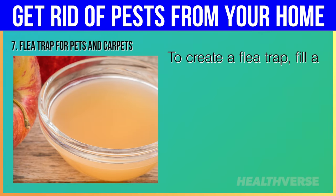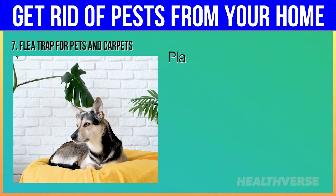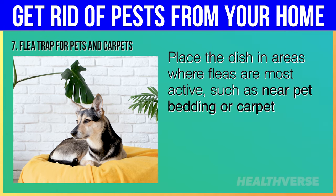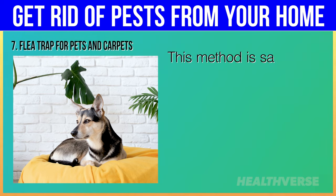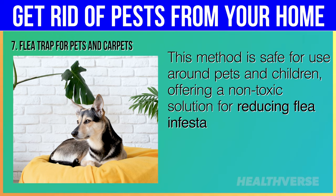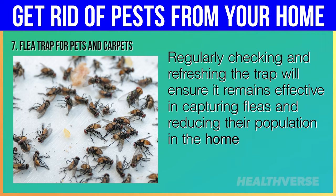To create a flea trap, fill a shallow dish with apple cider vinegar and add a drop of dish soap to break the surface tension. Place the dish in areas where fleas are most active, such as near pet bedding or carpets. The vinegar will attract the fleas and the soap will cause them to sink and drown when they attempt to land. This method is safe for use around pets and children. Regularly checking and refreshing the trap will ensure it remains effective in capturing fleas and reducing their population.